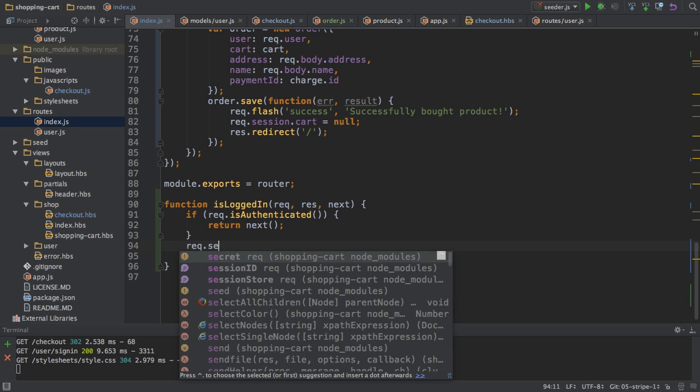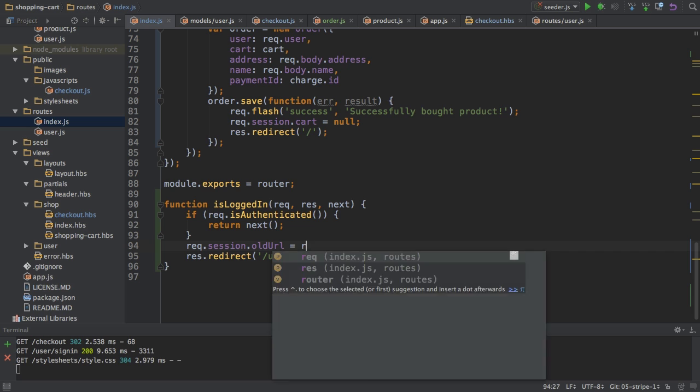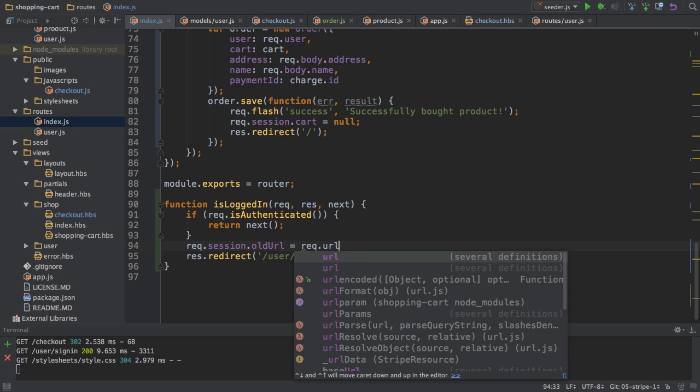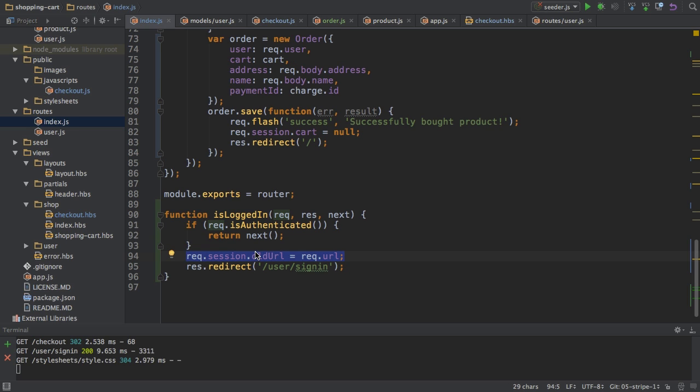We're almost there, but remember, I also want to keep the original route in mind. So back to my isLoggedIn function — I want to add something for the case that we are not logged in so that we are redirected to the user sign-in page. In this case, I want to store something in my session. I want to add a new field named oldURL, which I want to set equal to the URL the user tried to access. I can access the URL on my request object with the URL property.